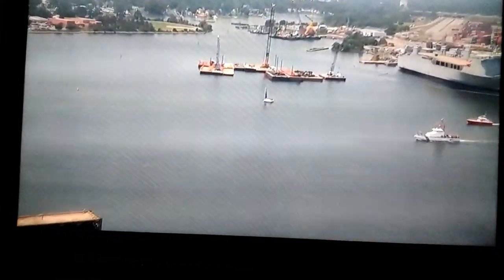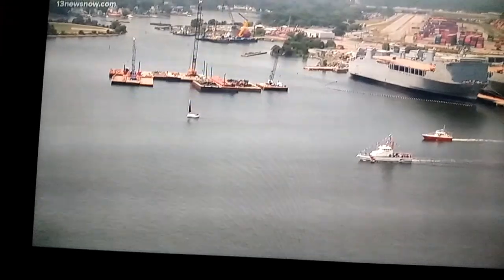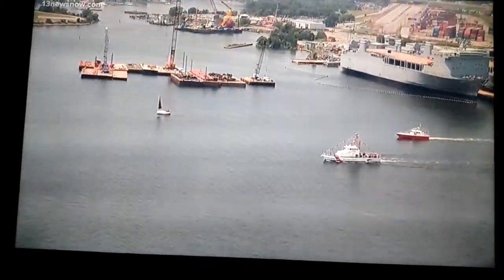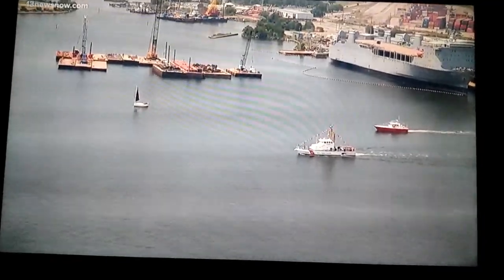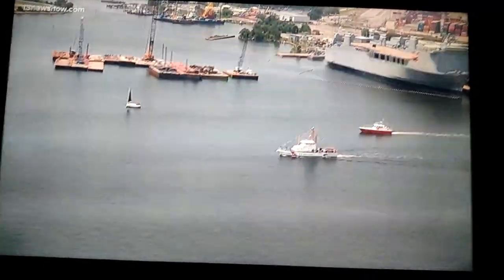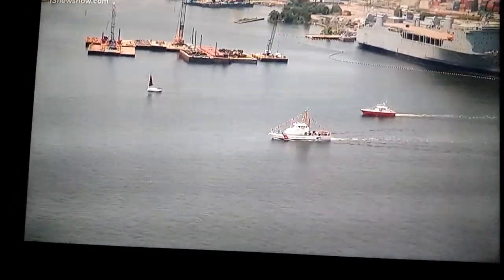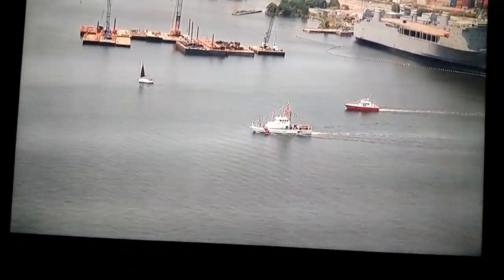Those green-top buildings complex right there, that's the Naval Hospital. It's been there way before the Civil War, though they've gotten a lot of new buildings over the years. And this is a Coast Guard Cutter stationed in Portsmouth, Virginia as well. That Coast Guard base is out in a section of Portsmouth called Churchland neighborhood.